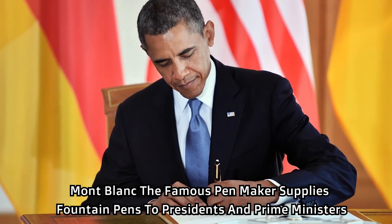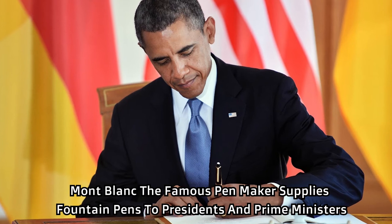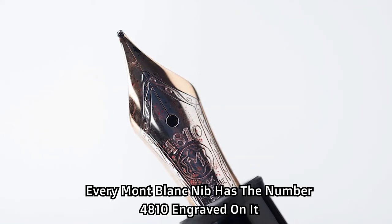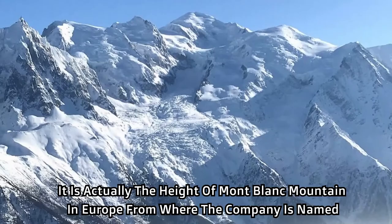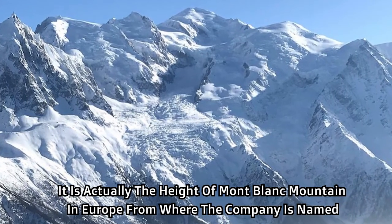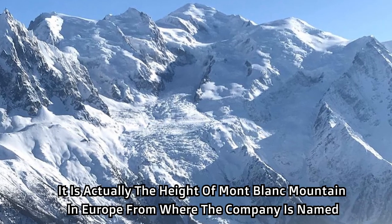Mont Blanc, the famous pen maker, supplies fountain pens to presidents and prime ministers. Every Mont Blanc nib has the number 4810 engraved on it — the height of Mont Blanc mountain in Europe, from where the company is named.